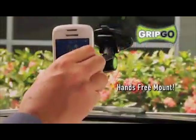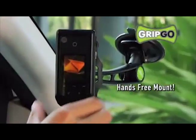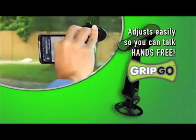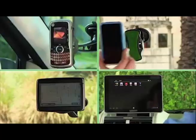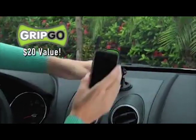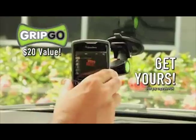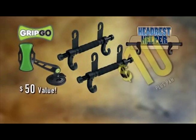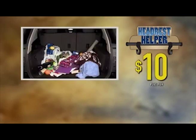And there's more. Order now and get the amazing GripGo hands-free mount that airlocks to the windshield to hold cell phones tight while adjusting to your line of sight so you can talk hands-free — great for GPS units and passenger tablets too. GripGo is a $20 value, but it's yours, just pay separate processing and handling. You get it all: two Headrest Helpers and the GripGo, a $50 value, all for just $10.